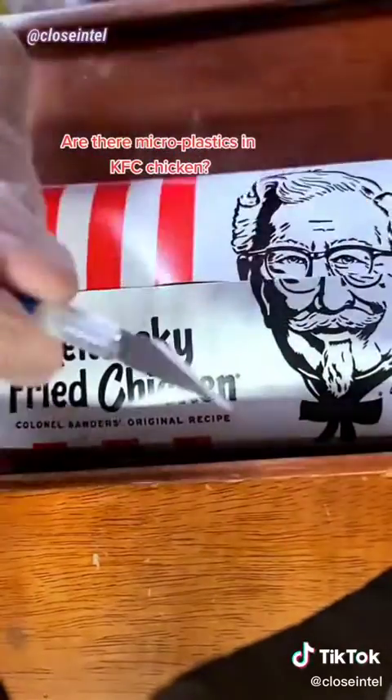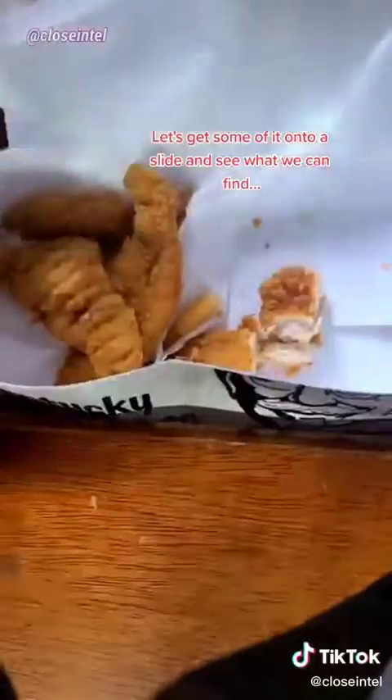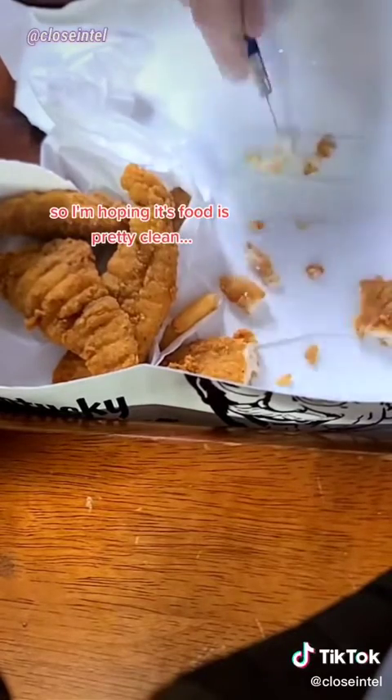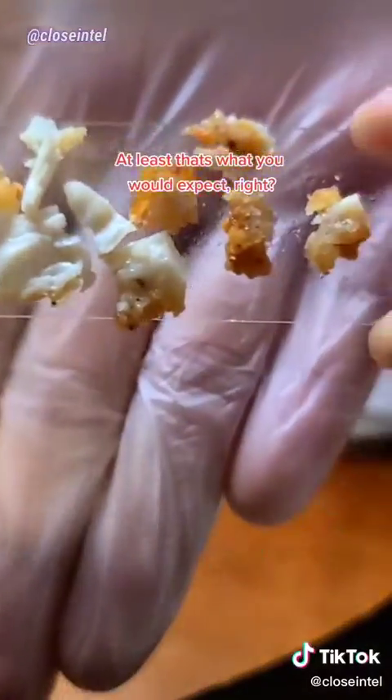Are there microplastics in KFC chicken? Let's get some of it onto a slide and see what we can find. They just built this one very recently, so I'm hoping its food is pretty clean. At least that's what you would expect, right?